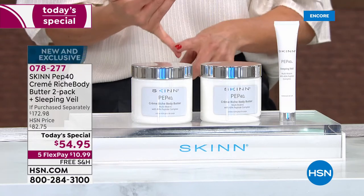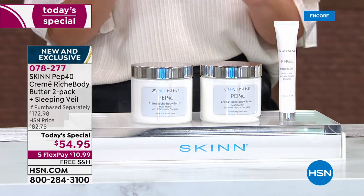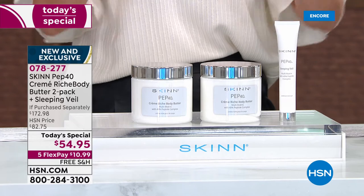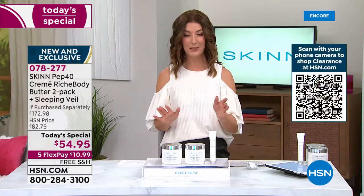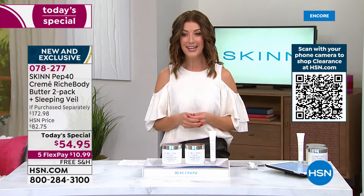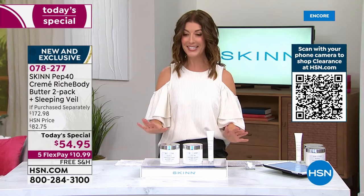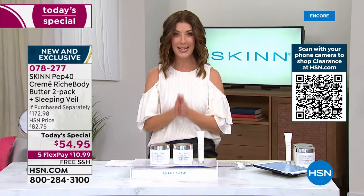It's a huge customer pick. When you can see what Pep 40 can do for your body as well as the sleeping veil for your face, you're going to want to get in early. Do not hesitate — place your order now. Item number 078-277 is a one-day-only price of $54.95. I don't think it's going to last the day, but we do have five flexible payments and free shipping and handling.